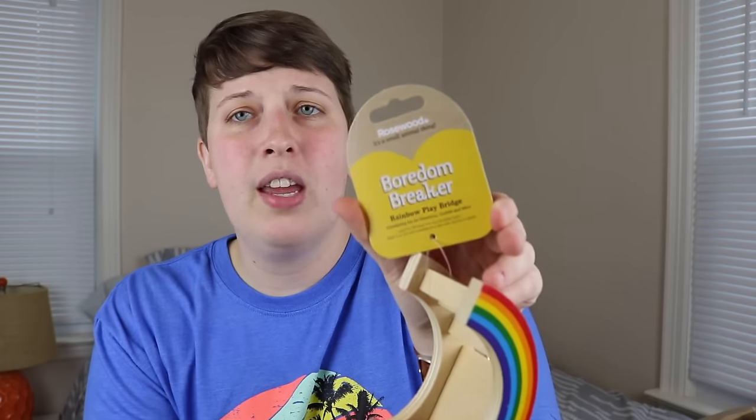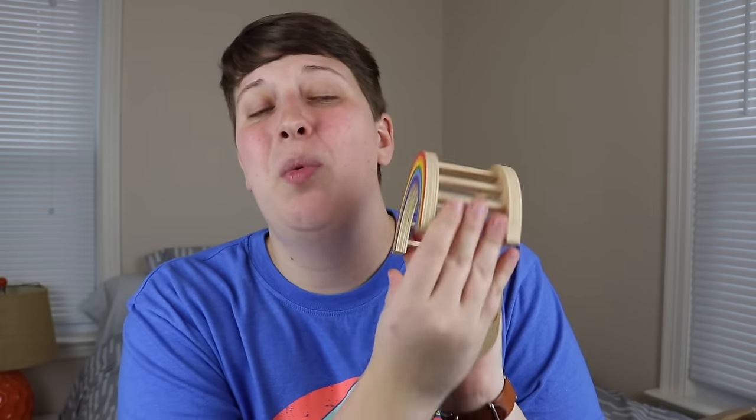Now let's get into the haul! The first thing I picked up is something I've wanted to order from VileVet for quite a while but every time I went to order it was out of stock — and that is this really cute little rainbow bridge. It's by the Rosewood brand, from their Boredom Breaker line, called the Rainbow Play Bridge. I think it's really cute and it will look great in some upcoming cage themes.